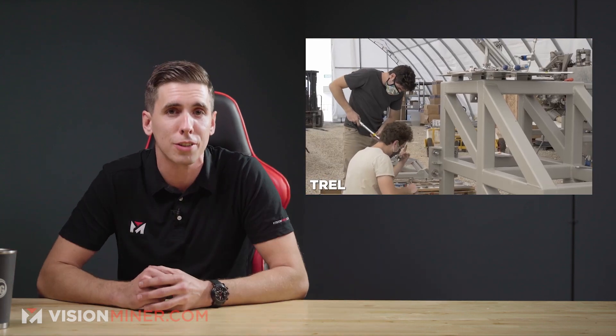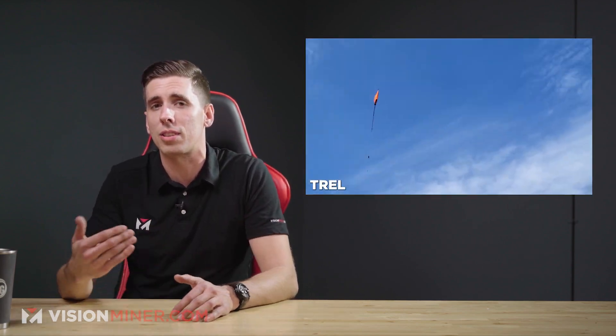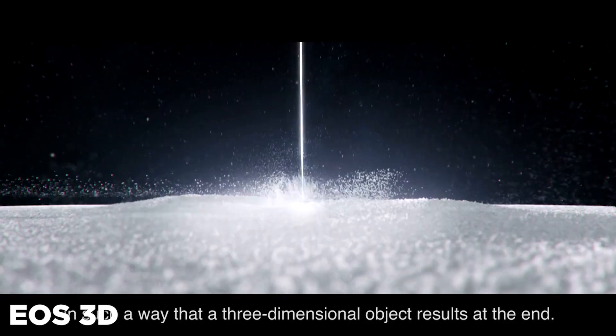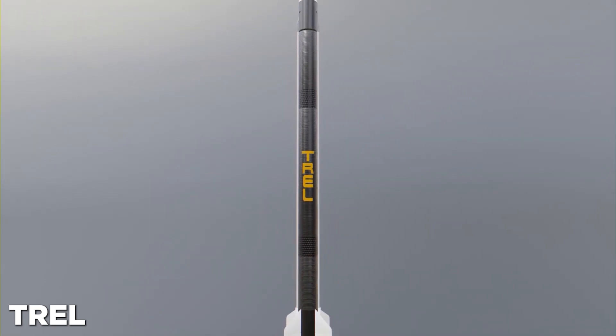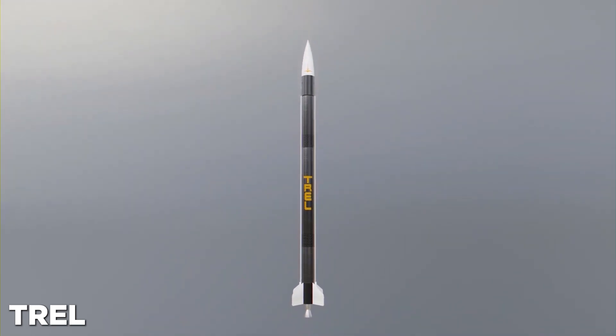The collegiate rocket lab was initially established back in 2018 via an anonymous donation of a million dollars, and they've since been providing Texas students with hands-on aerospace engineering, project management, and business experience. EOS is now providing the resources TREL needs to continue its operations, which includes the 3D printing of advanced aerospace components for a student design challenge — helping 3D print mission-critical parts for the Halcyon rocket.